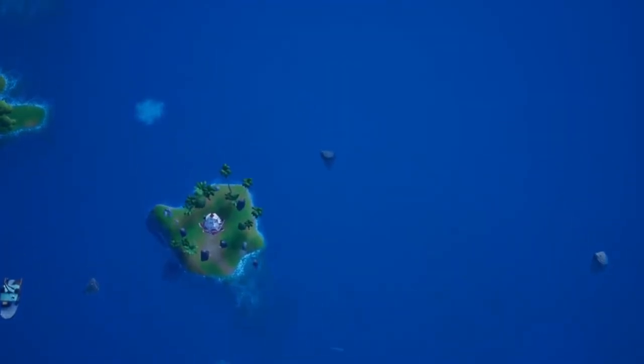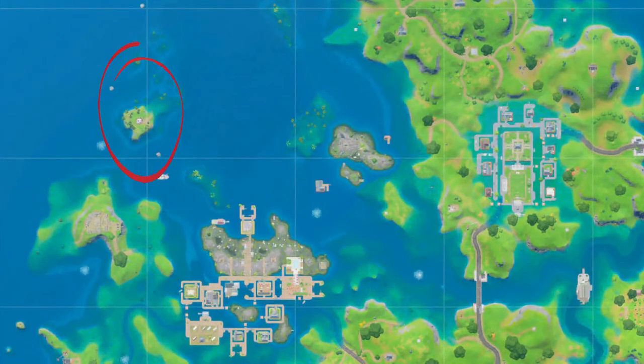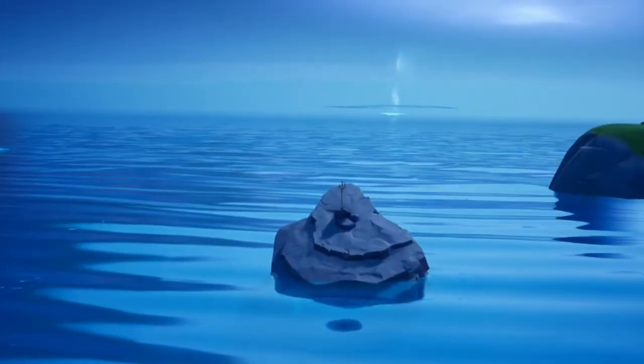All right, so the locations for these three Tridents are all around the Coral Cove little island. There's kind of like how the shark head has a little pointy rock coming up.